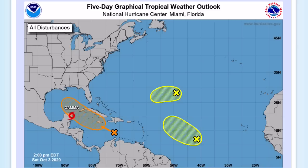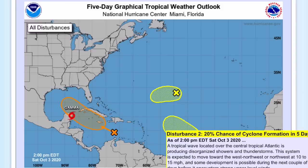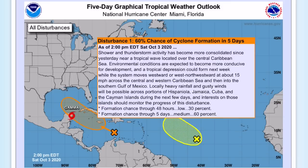Let's get right into this. We have three disturbances in the Atlantic right now. One is the remains of Paulette, which have a 10% chance of formation through five days. Another disturbance has a 20% chance of formation through five days — I do not expect this system to develop, but there is a better chance for it than the remains of Paulette.